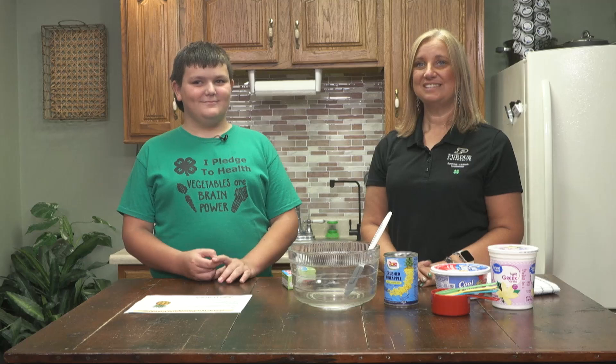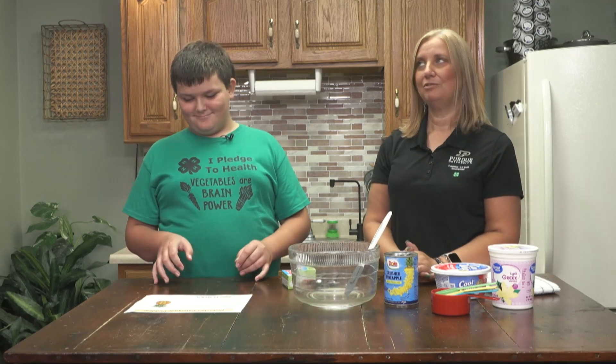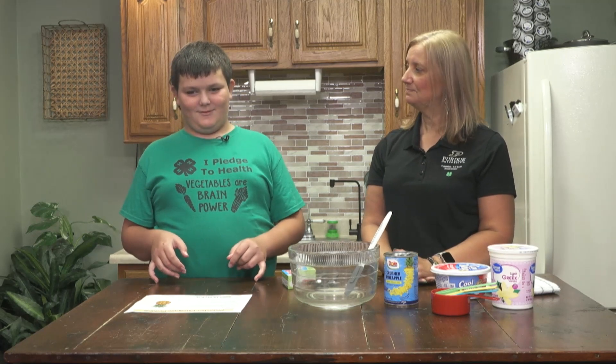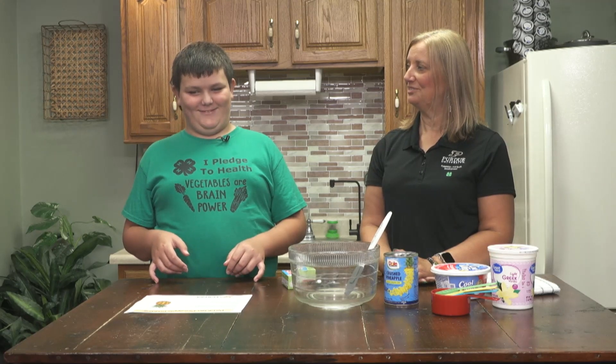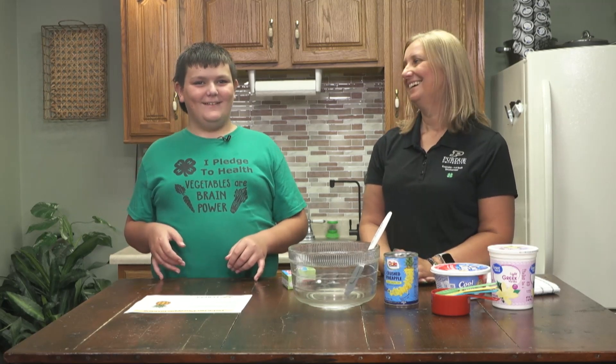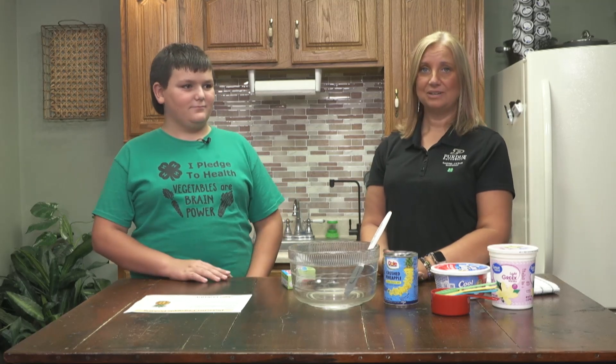Jace is here with me today because he has been a proud 4-H member — you didn't know it was going to be a quiz, did you? What grade are you in? Fifth. So at least two years, right? And you did mini 4-H before that. Yeah. So mini 4-H for three years and two years in regular 4-H.